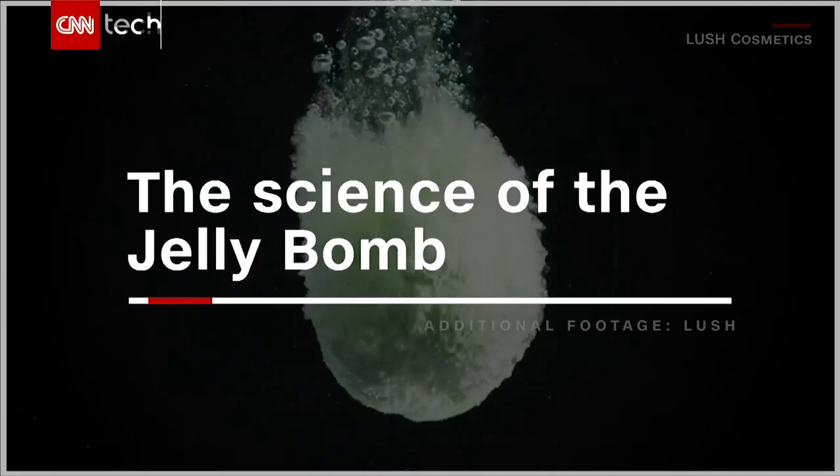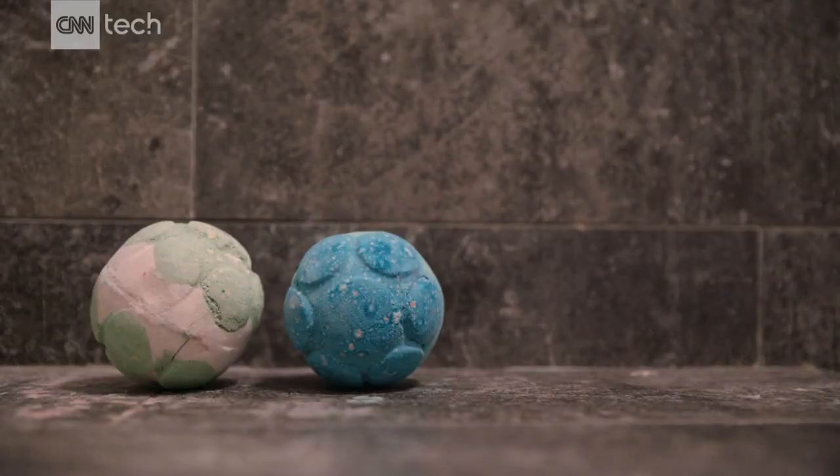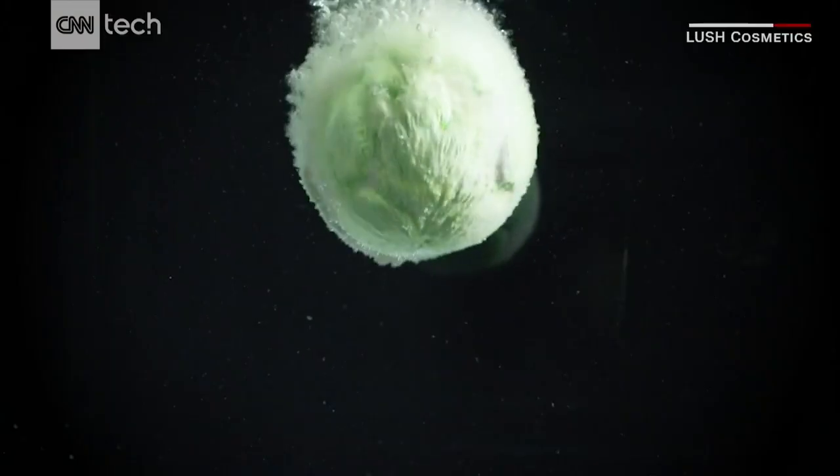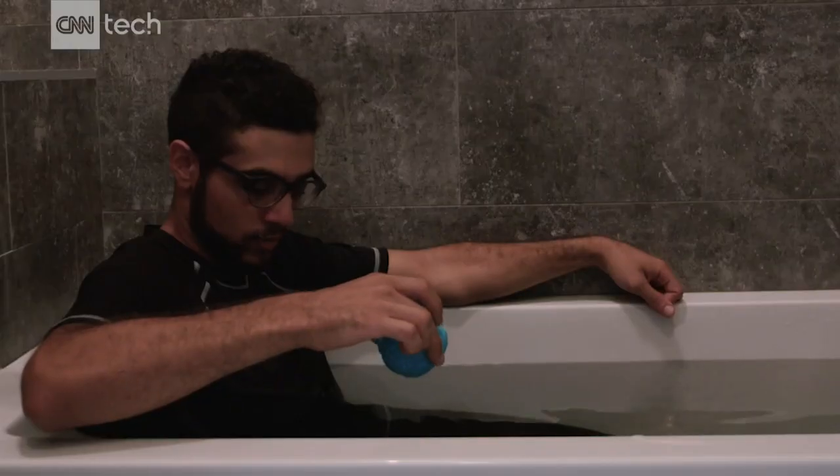Meet the Jelly Bomb. While a regular bath bomb changes the color or scent of your water, a jelly bomb changes it from water to goo. So naturally, I had to try it out.